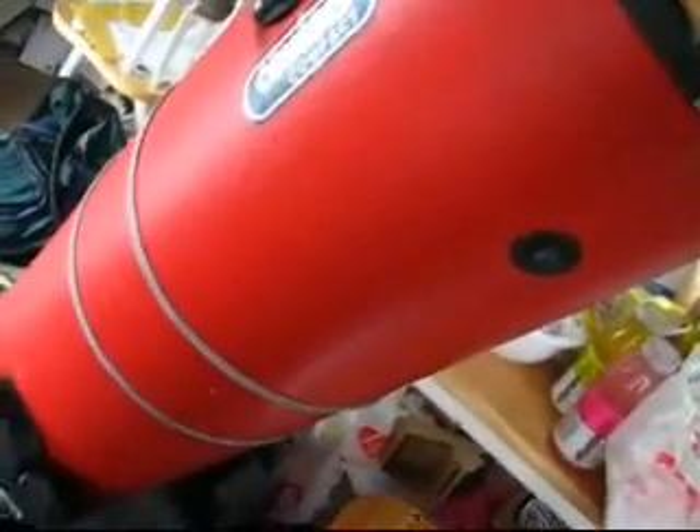So this is my 10-inch Dobsonian telescope. One of my neighbors even said last night it looks like a cannon, and yeah, I have to agree with that. That was kind of its nickname for the longest time.